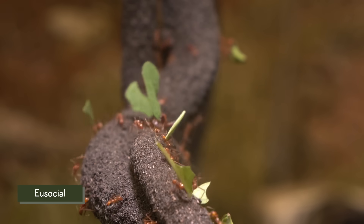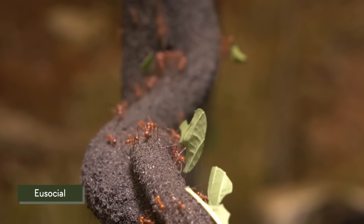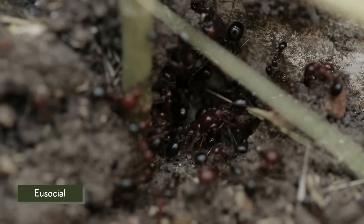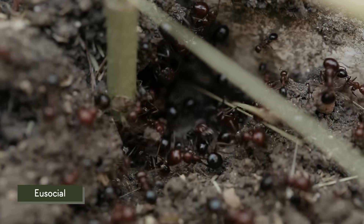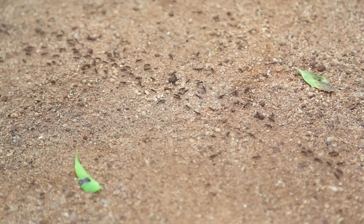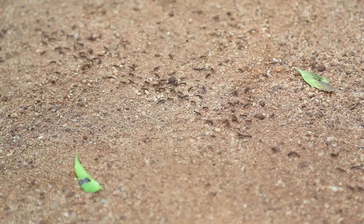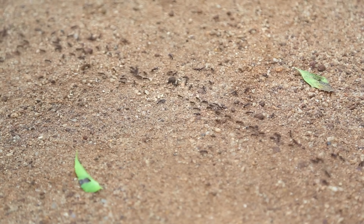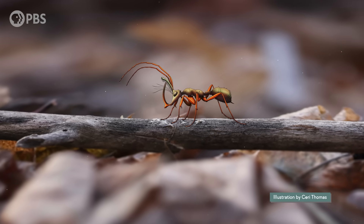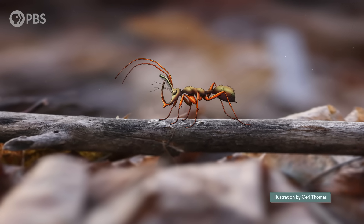Ants today are well known for being eusocial insects. They have a division of labor, create colonies with multiple generations of adults, and many of the adults care for young that aren't their own. While entomologists can understand modern eusocial ants by studying colonies in action, it gets a bit trickier with extinct groups like the hell ants, because we can't directly observe their behavior.